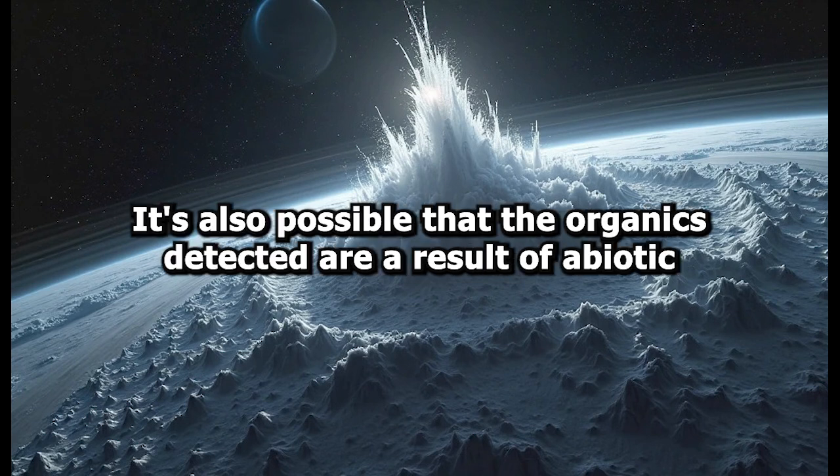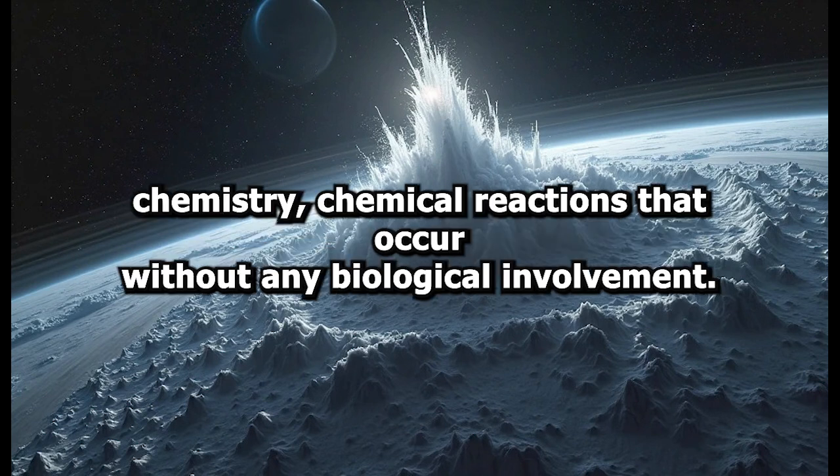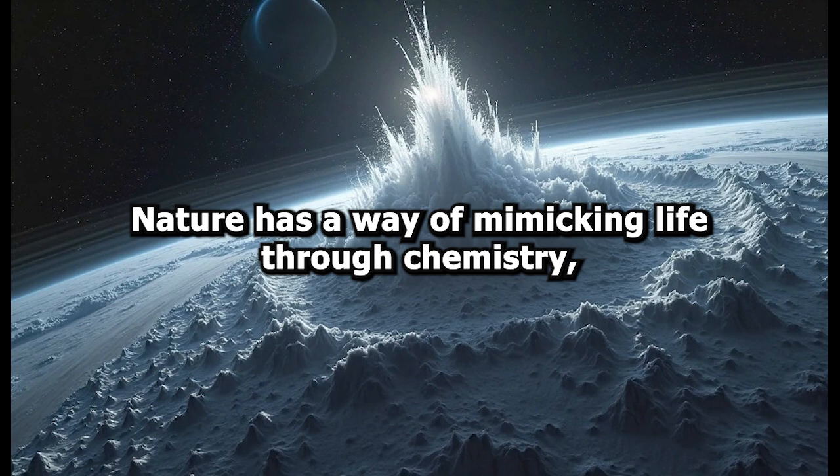It's also possible that the organics detected are the result of abiotic chemistry — chemical reactions that occur without any biological involvement. Nature has a way of mimicking life through chemistry, making it difficult to draw firm conclusions.